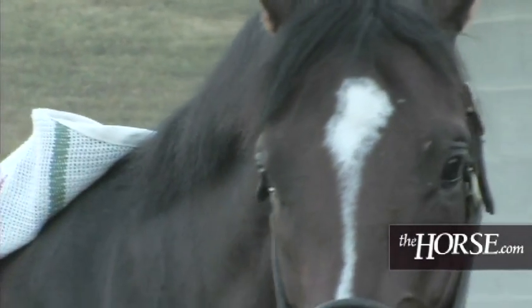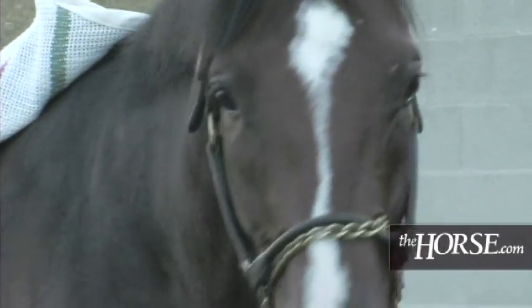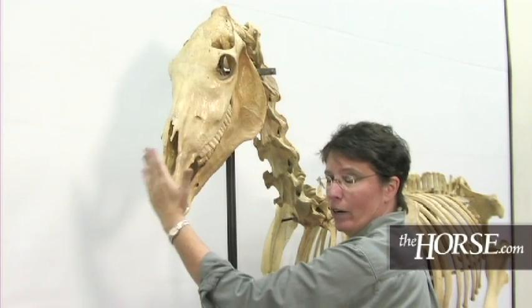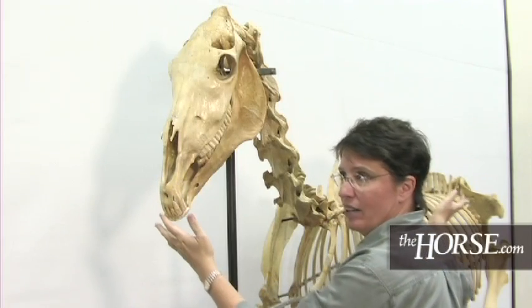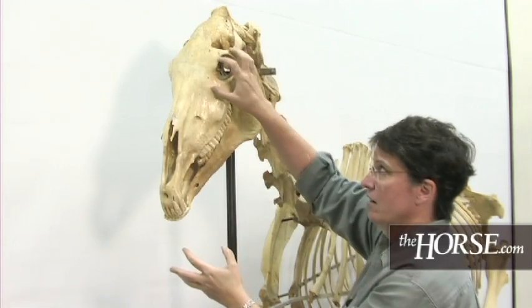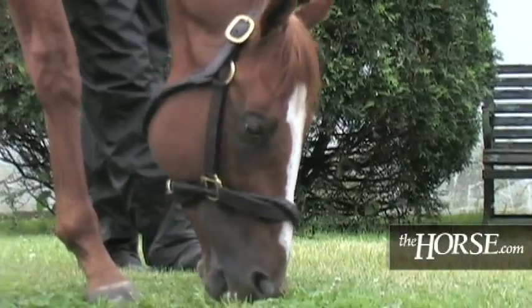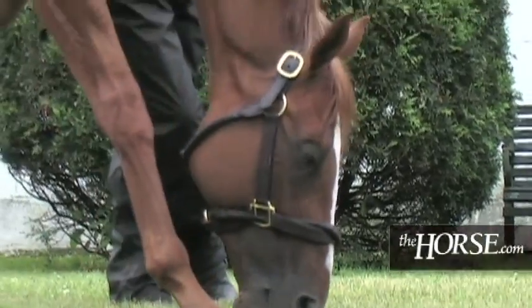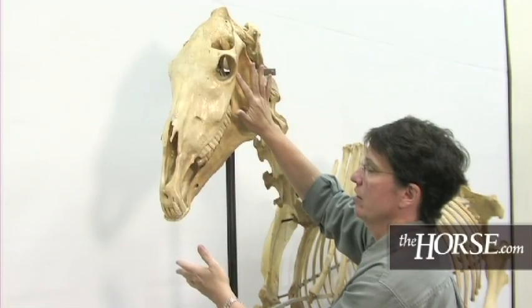They do not see things that are directly under their lips and their teeth. They don't see humans that are standing right in front of them — that's why that's a dangerous place to stand — nor do they see directly behind their hind ends or their tail. But when they're down grazing, the way that their eyes are made can let them see quite a bit all the way around their body, especially if they're moving their head side to side.